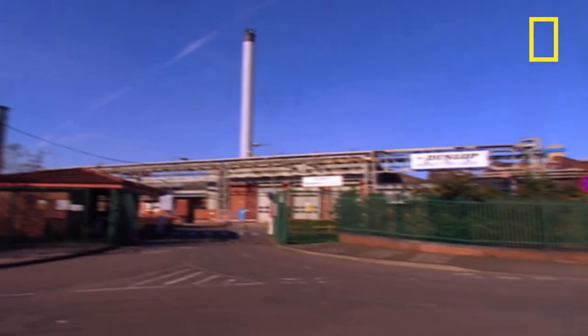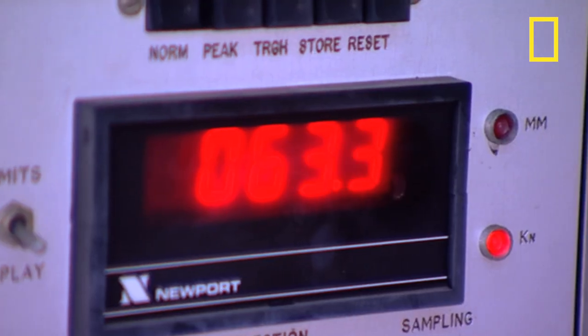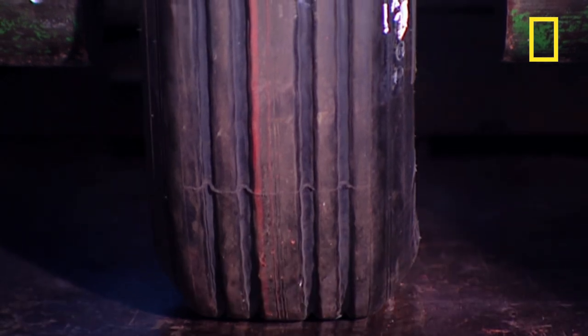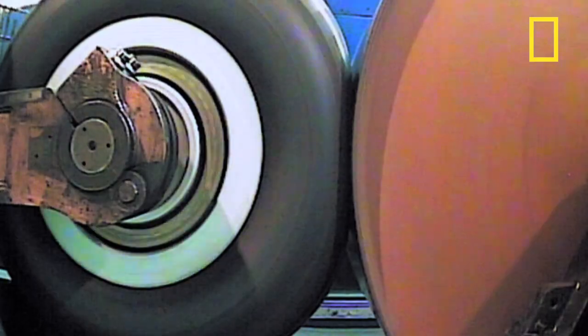Dunlop Aircraft Tyres in Birmingham has been designing and making aircraft tyres since 1910. They hand-make tyres for all types of aircraft, from jumbos to Harrier jump jets. They carry out rigorous tests that push aircraft tyres to more than four times their operational safety limits. To ensure they can withstand all the stresses they might undergo, they're tested on a dynamometer that simulates taxiing, take-off and landing conditions.